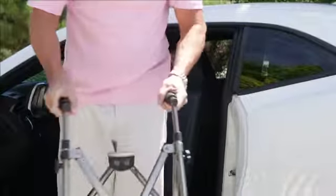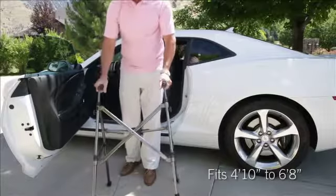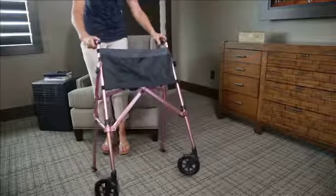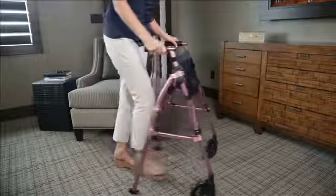It can adjust to fit anyone from 4 feet 10 inches to 6 feet 8 inches, and for extra convenience, it comes with an organizer pouch and premium swivel wheels to maneuver in tight spaces.